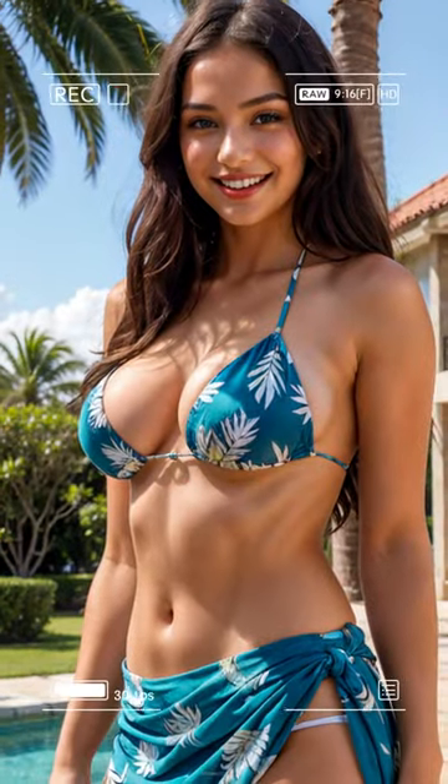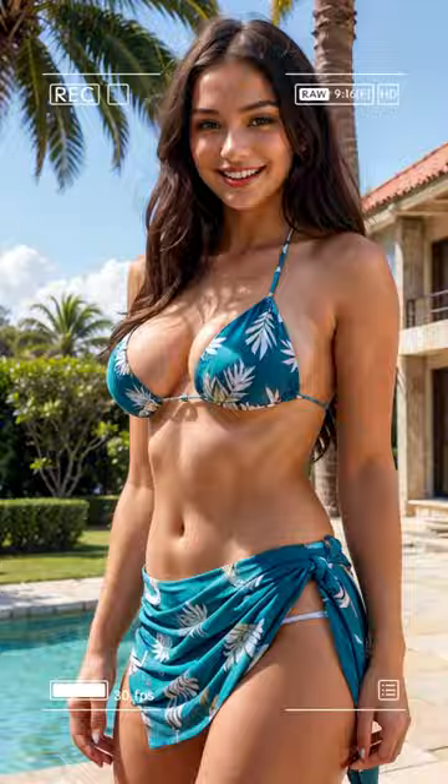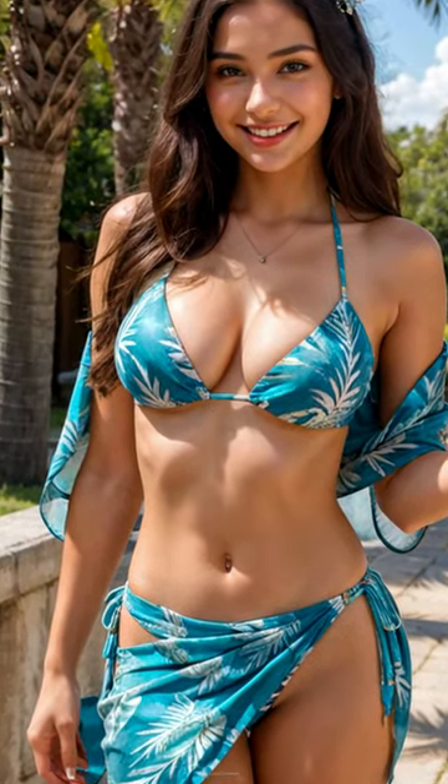If you're planning a tropic escape, go for this palm-print bikini and sheer sarong combo I call Island Vibes. Nothing says chill island vacation like coconut tree prints and a light scarf billowing in the sea breeze. Add a flower or two in your hair and imagine yourself on a white sand beach with the crystal blue ocean before you. Ah, paradise found!